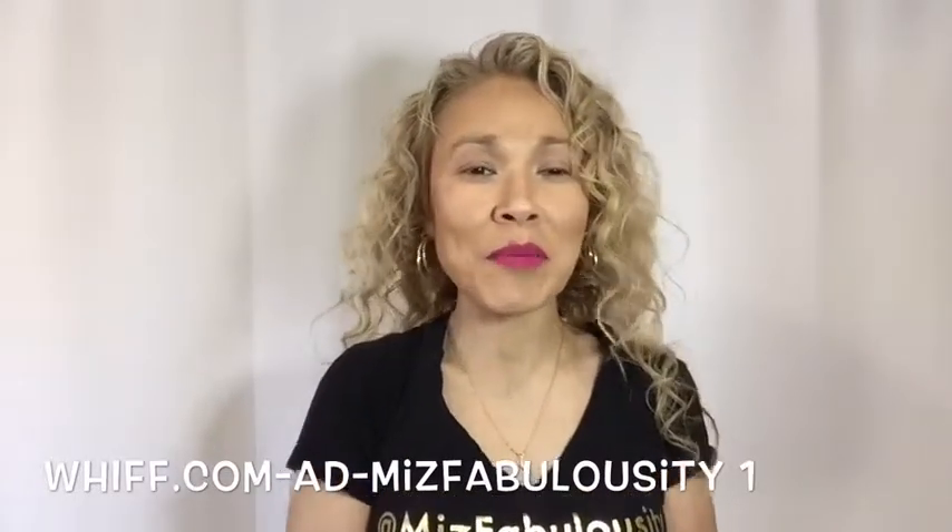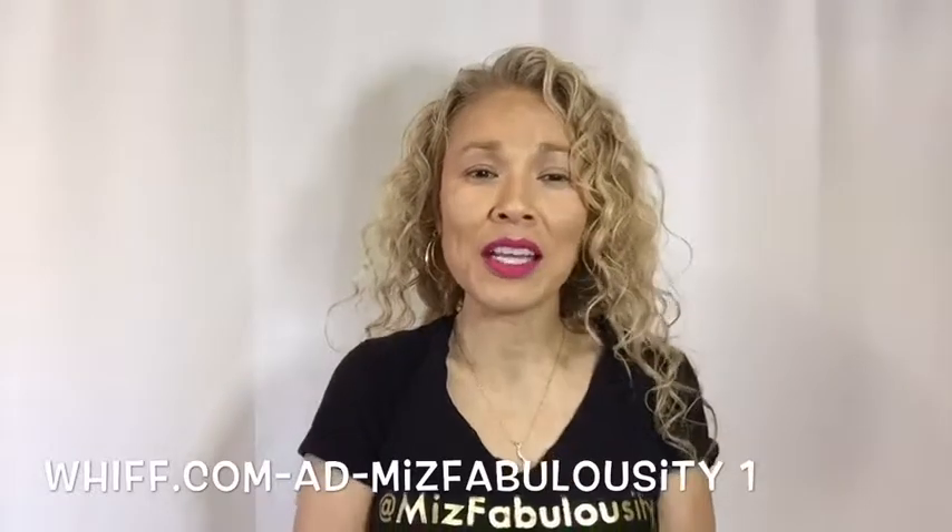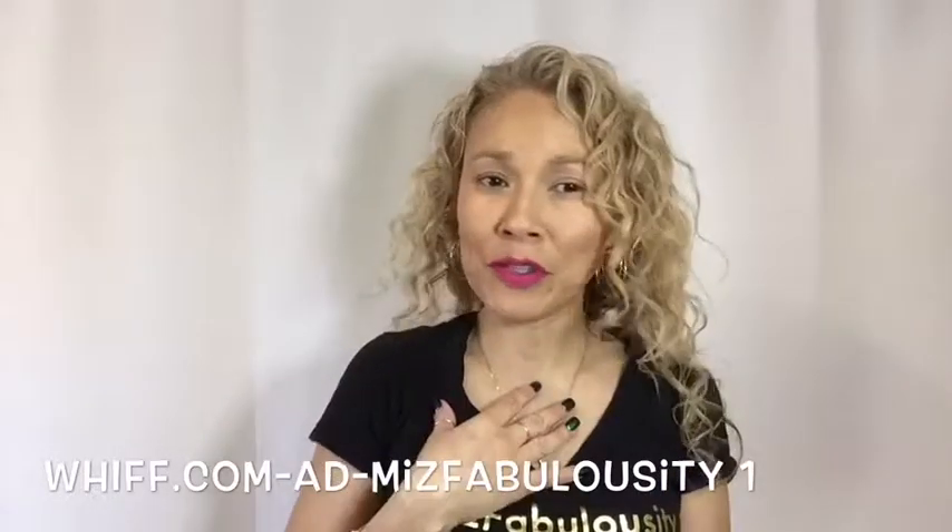Hey my fashionable pals, how are you guys? I am Miss Fabulosity and this is my YouTube channel. Do you guys like fragrances? I love fragrances.